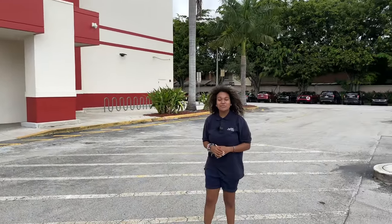Hello students and parents. Welcome to Renaissance Charity School at Pines, or as we like to call it, Rex Pines. Today I want to show you around our school and show you what we have to offer here.